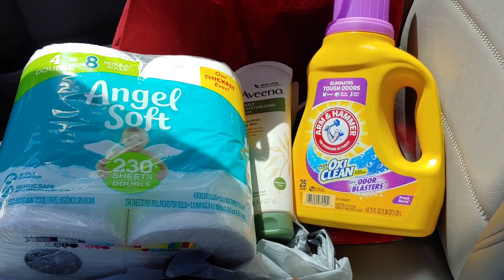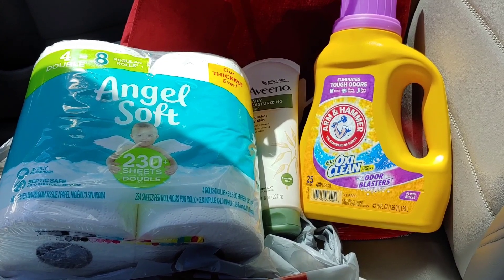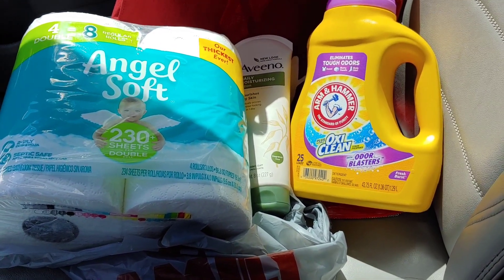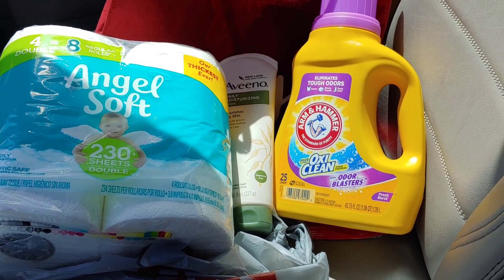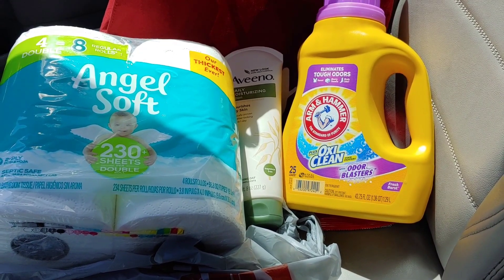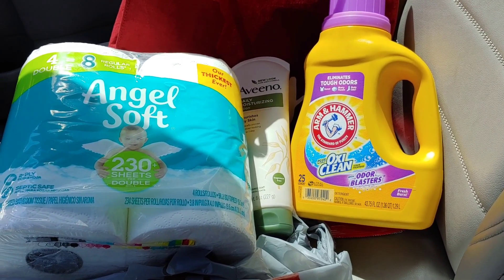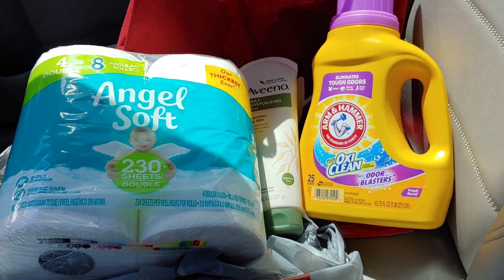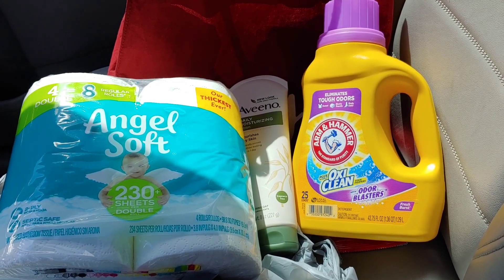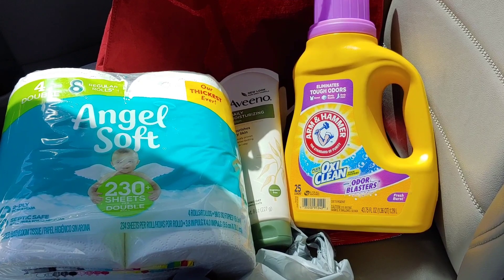Now I have a $5 off of $25 scenario to share, but before I do — if you happen to go to Family Dollar and see other Aveeno products, try that digital coupon and let me know in the comments if it attaches to the travel size. I couldn't find travel sizes in my store, but another store might have them. Let me know if you tried the digital on any other products. I always want to share good deals with the coupon community — maybe I missed something you'd love to share.